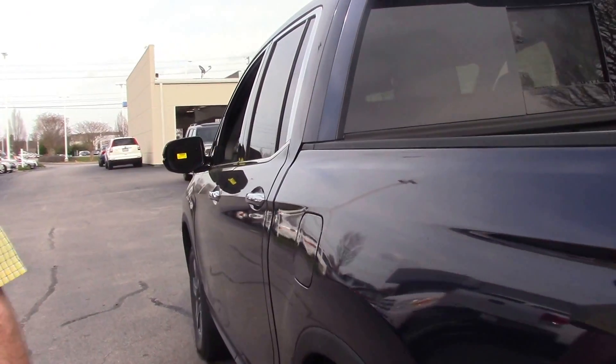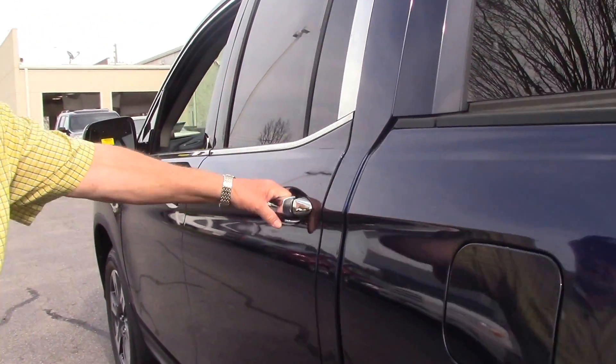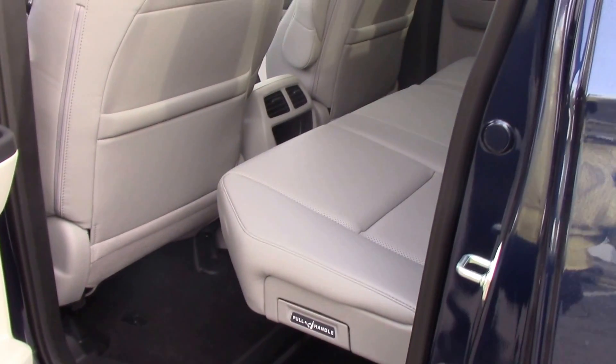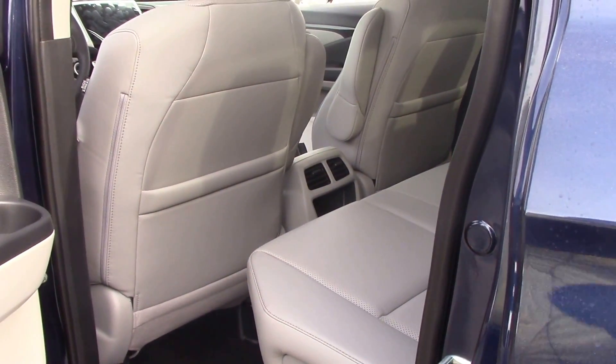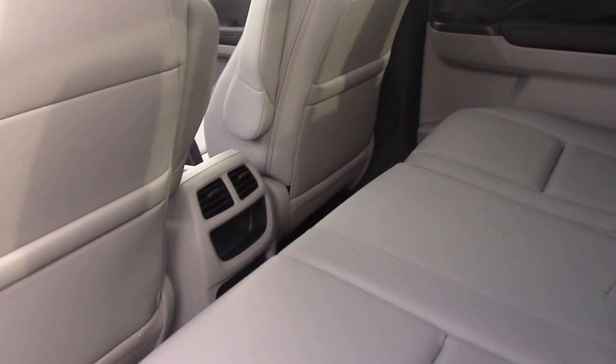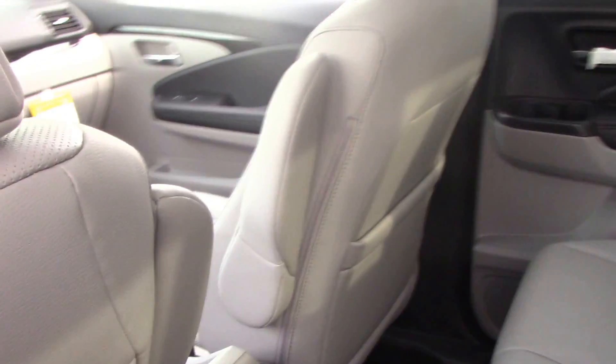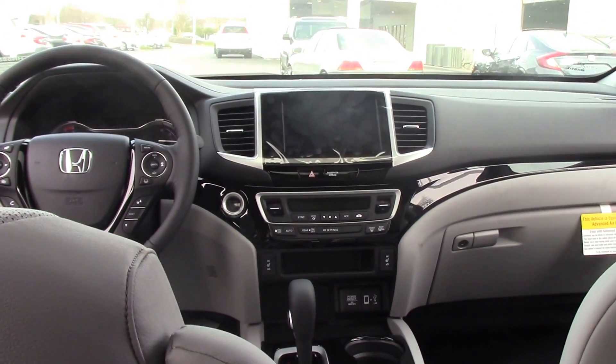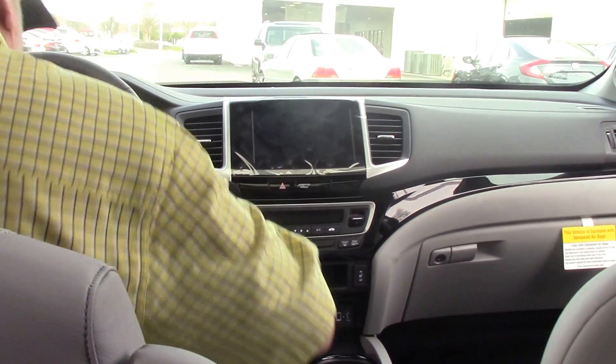It's a real nice feature, it does have the backup camera, it's got plenty of room in the back seat. It's got the vents back there, the back seats will fold up for extra storage, and it's like a 60-40, so if you just want to do part of it.